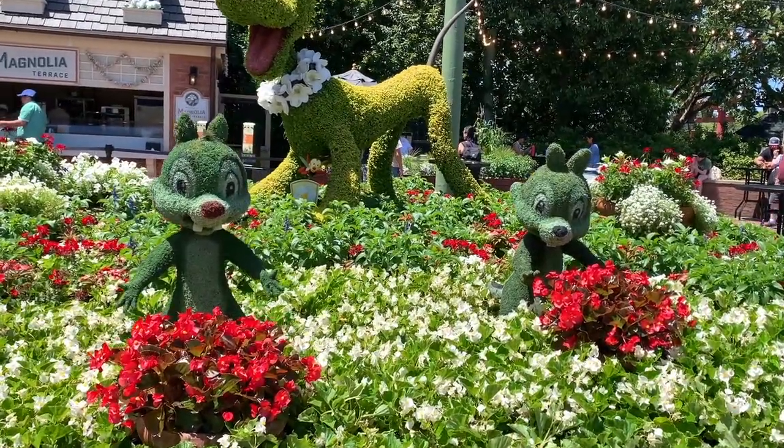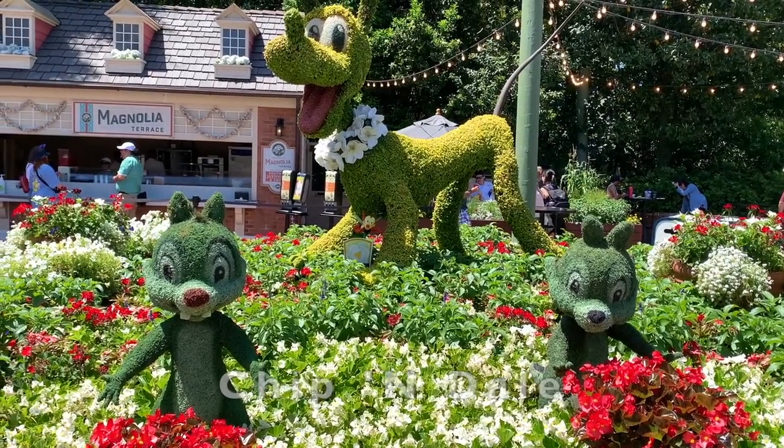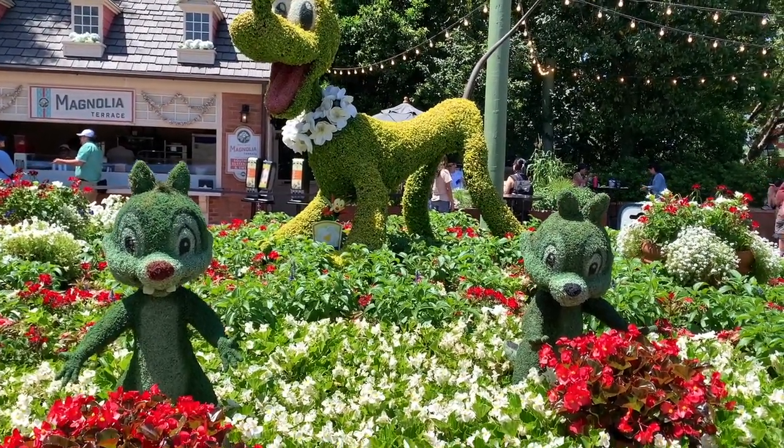Arriving at the American Adventure is Pluto, as well as the comedic brothers Chip and Dale, posing in front of the Magnolia Terrace outdoor kitchen.